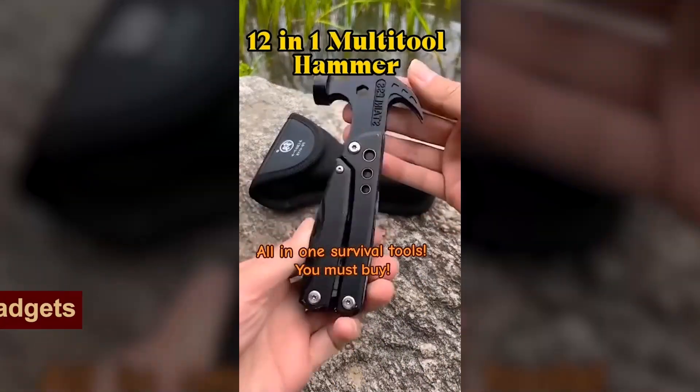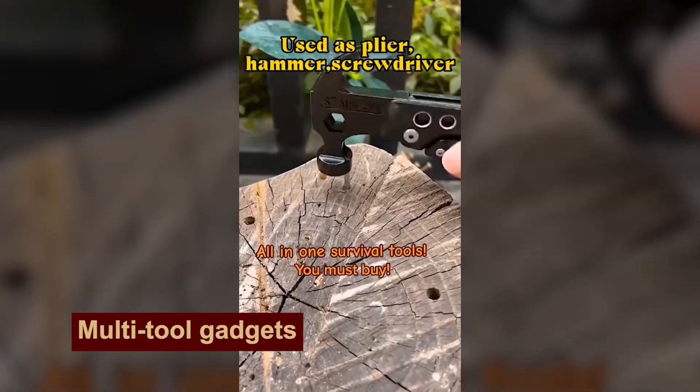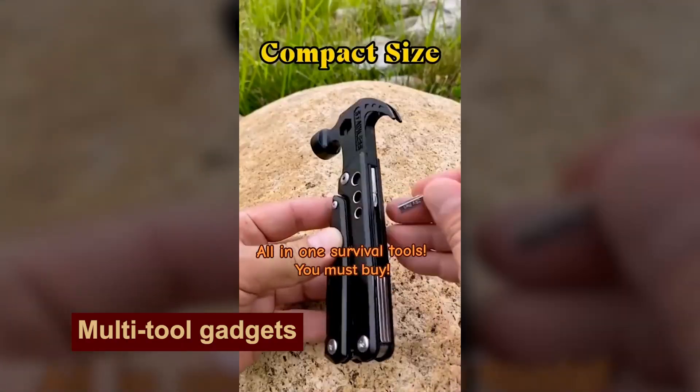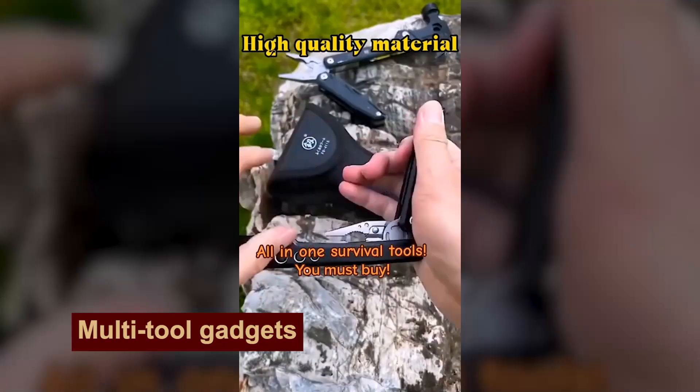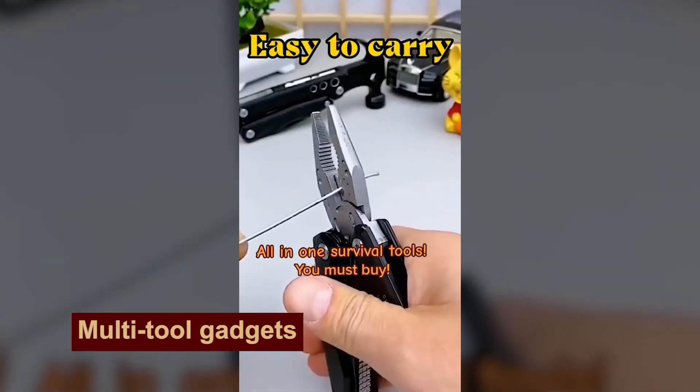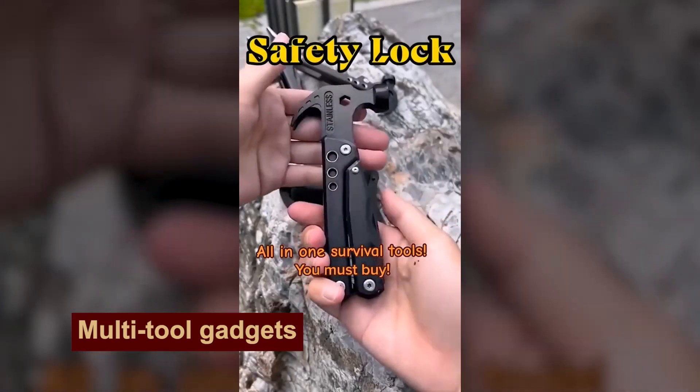How many functions can one multi-tool perform? This one has 12. A hammer, screwdriver, hacksaw, wire cutter, knife, and many more are packed in a very compact size. The beer opener, of course, has not been forgotten.